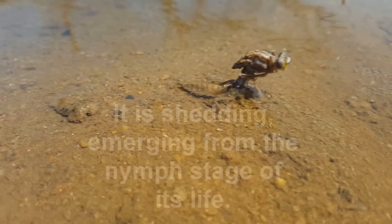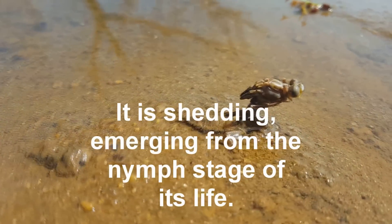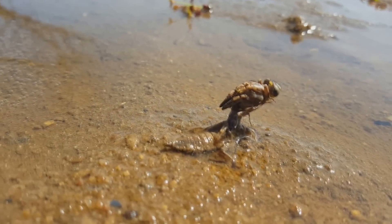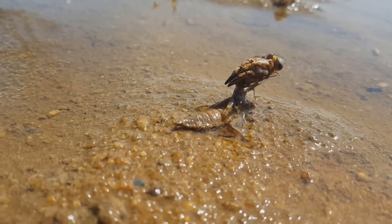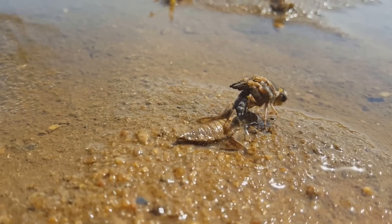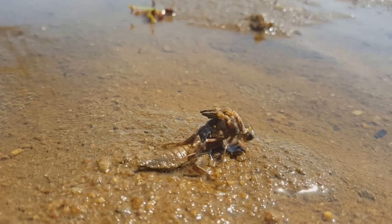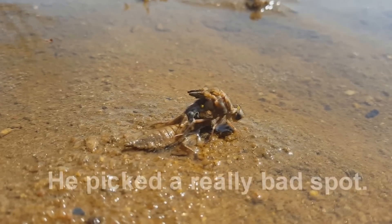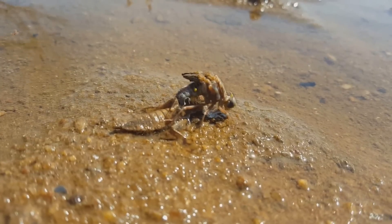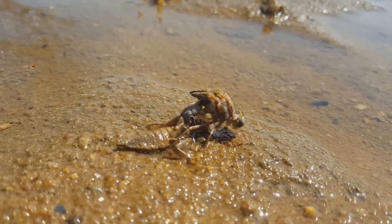It's coming out of its shell — I don't know the scientific name for the shell, I'd have to Google it myself. The struggle of life — it spent the first half of its life in water, now it's crawling out, trying to get out so its wings can develop. Maybe one of them flying bugs that scares women and kids.